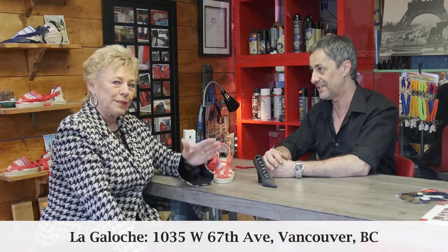If you have any questions, Fred is the one to come talk to regarding any type of shoe or boot. He's the cobbler in Marpole at La Galoche — the address is 1035 West 67th Avenue, right off Oak Street near the Starbucks. Thank you, Fred. No, thank you for interviewing me — this has been a pleasure. That's it for today; spring keeps coming and we're still in the rain, so stay tuned.